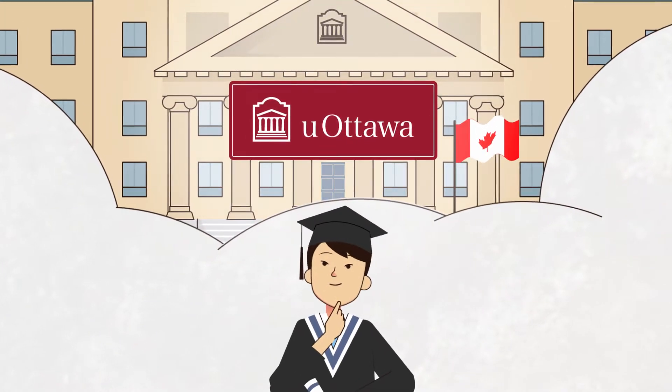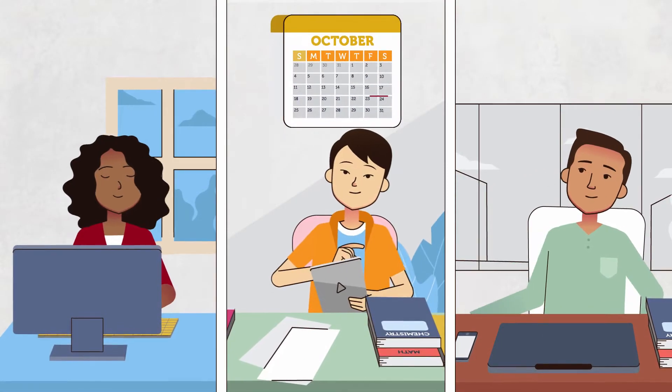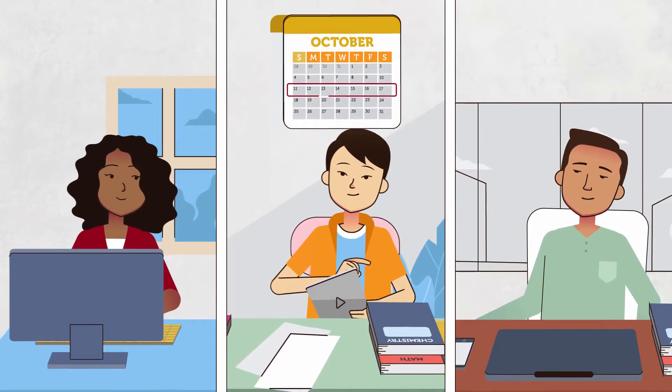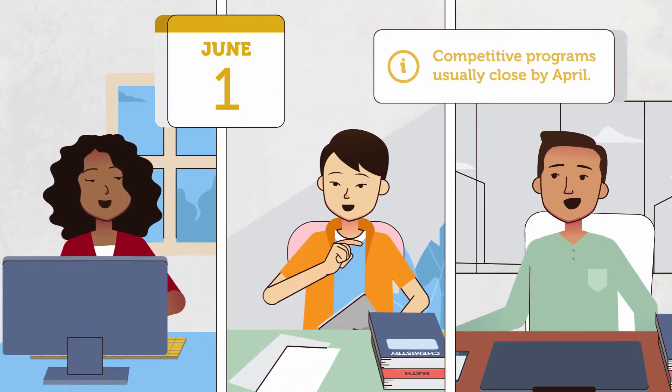Ready to apply to the University of Ottawa after finishing high school in Canada? The process starts as early as mid-October. Most uOttawa programs accept applications for admission until June 1st.